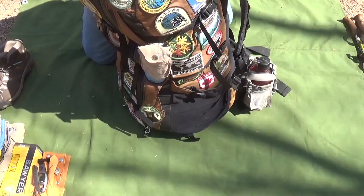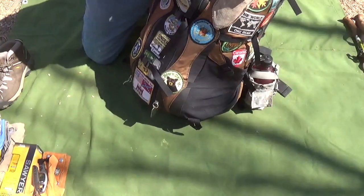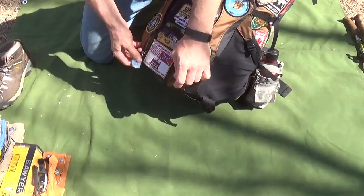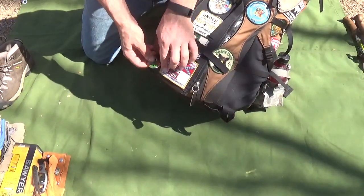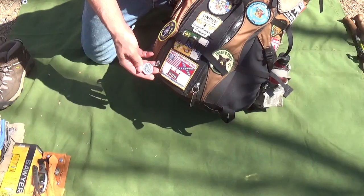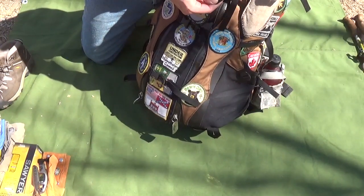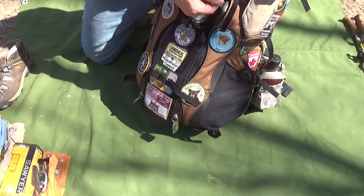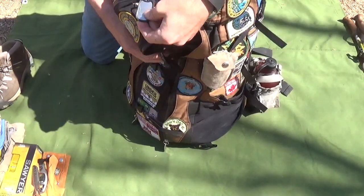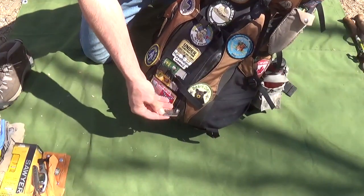I've got zipper tabs on here. One is a memorial to my dog Jack, who passed away in 2012 — he was a great dog who loved hiking. Another is my dog tag with my address and phone number. Then there are a couple others including a Transformers one and a Rainbow Dash one.